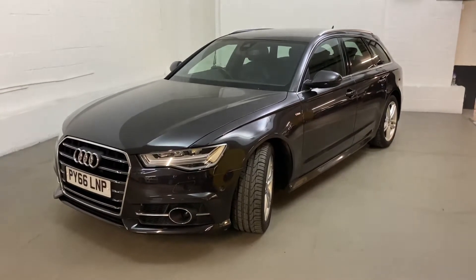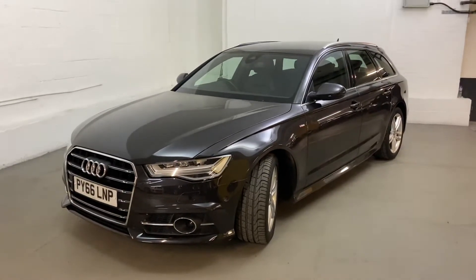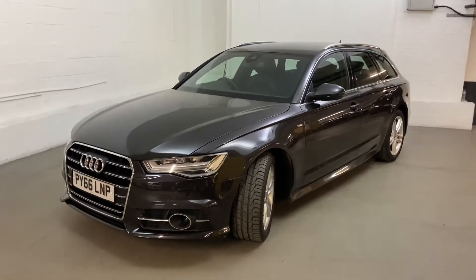Thanks for tuning in. I'd like to take you around this 2017 Audi A6 Avant today. This is the S-Line model, the Automatic, the S-Tronic.